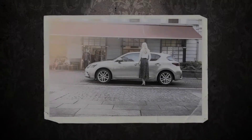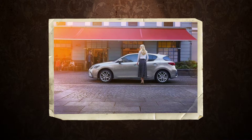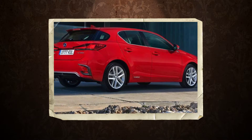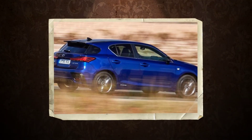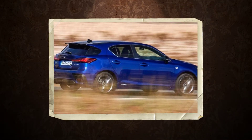No changes have been made to the CT200H's petrol-electric hybrid drivetrain, so it retains the 134 BHP 1.8-liter engine, electric motor power plant, and CVT gearbox of the pre-update car. Lexus claims 74.3 mpg on the combined cycle. Order books for the latest incarnation of Lexus's smallest model are open now, with prices starting at £23,495, an increase of £910.